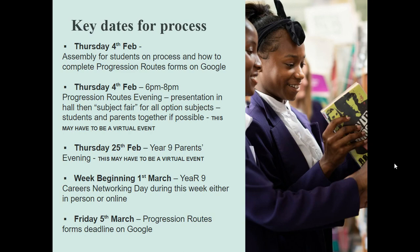At the moment there's no way we'll be able to do that, so if we can't do that in person, again, that will happen online. And then they have a deadline to hand their forms in on Friday the 5th of March. So it's about a month from when they get all the information about what their choices are and how to make them, to when they then hand the forms in on Google. I will be going over this all in more detail with you in my next presentation.